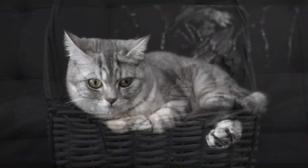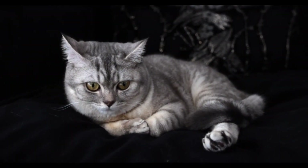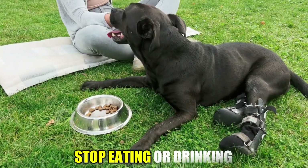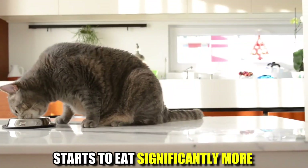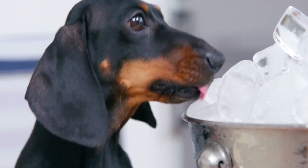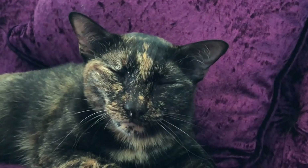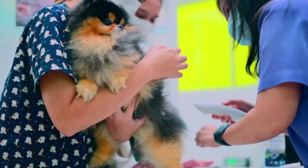Changes in eating habits. The first sign that something may be wrong with your pet is a change in their eating habits. If your pet suddenly stops eating or drinking, or starts to eat significantly more or less than usual, it could be a sign of an underlying health issue. If you notice any of these changes, it's important to consult with your veterinarian.